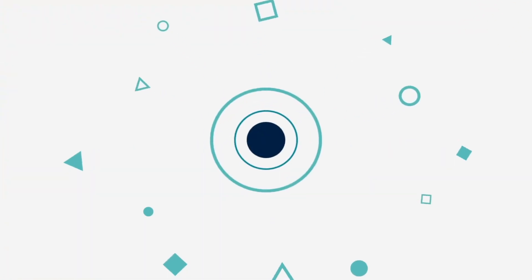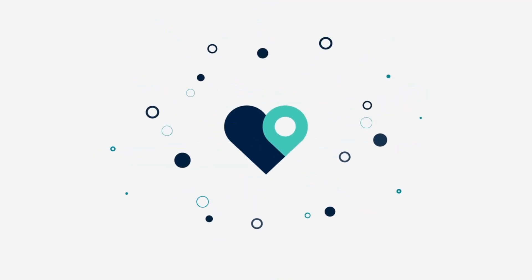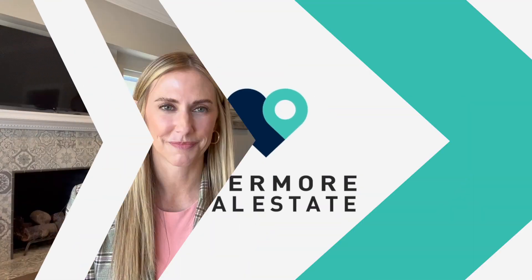Are you curious about what's happening this week in the Livermore real estate market? I'm Nicole and I'm Robin, and we're here to break it down for you. Are you thinking of selling but overwhelmed by possible updates and repairs? That's where we come in.